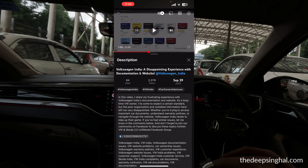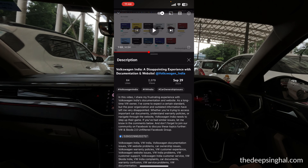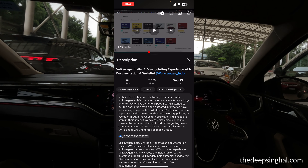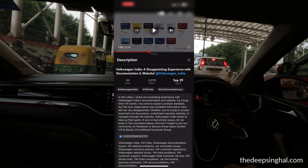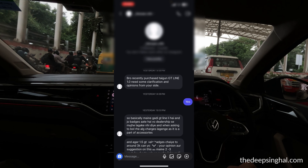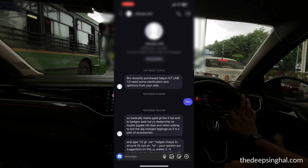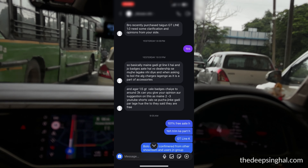Today there was an incident with my subscriber who shared something with me, and I was very shocked. I have a short chat story you can see — it shows what is happening at the dealership and what problems the end user faces. I am hiding the name of the user. He had a query about the GT Line 1.0.